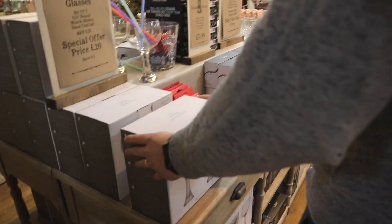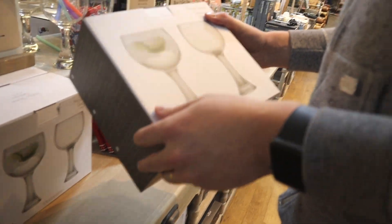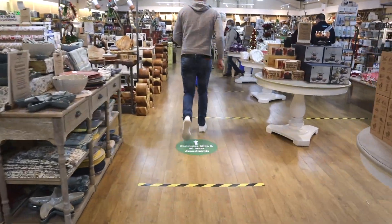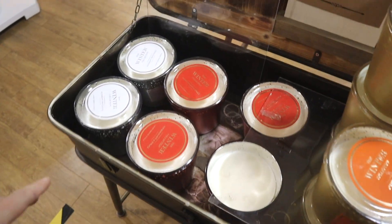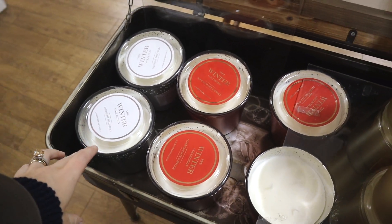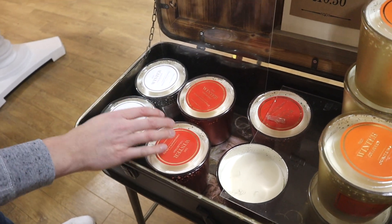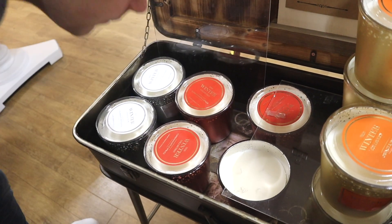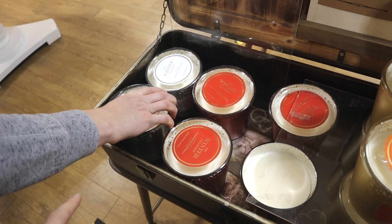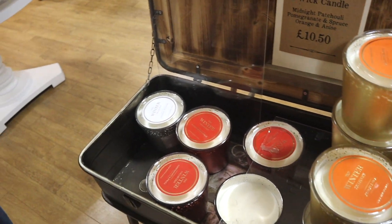What have you found? Just having a look at some gin glasses — have you not got enough? These candles are quite nice, I like the pomegranate or the midnight patchouli. Which one do you like best? Both are nice — that one would go better. They're only £10.15 and they're massive — they would last for ages.